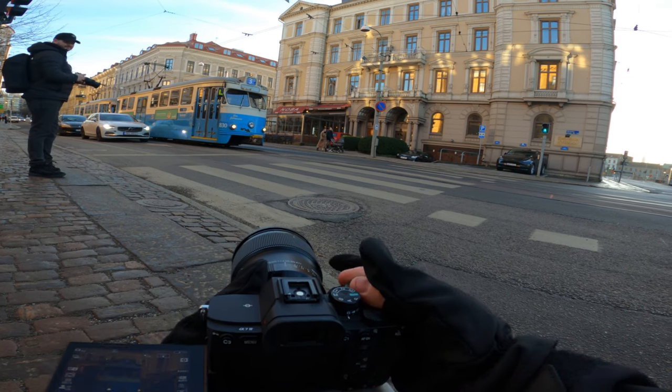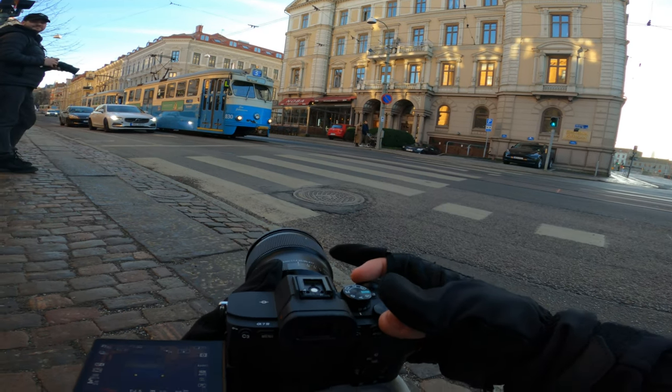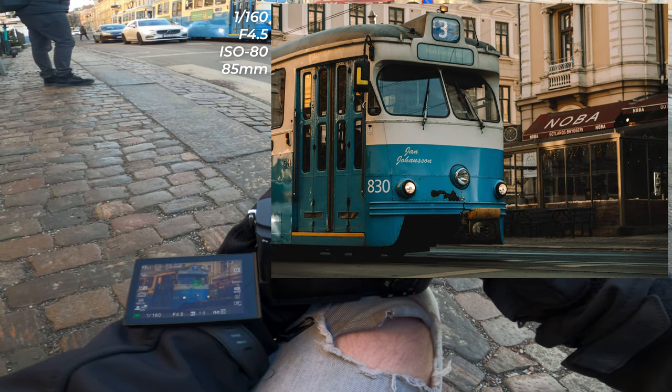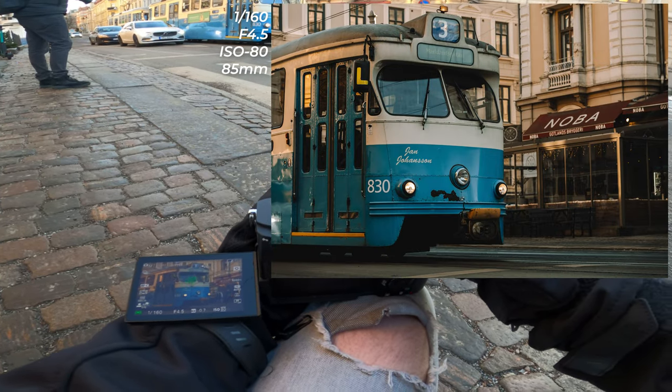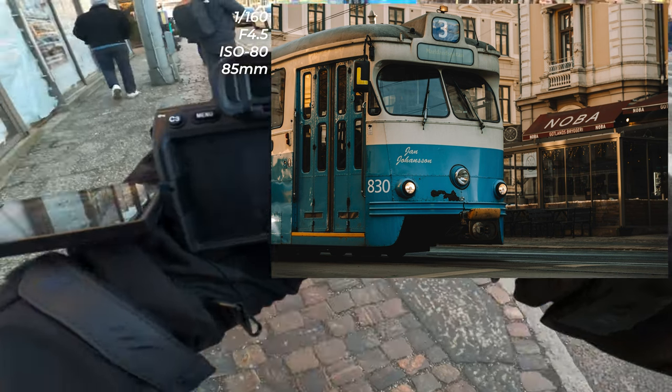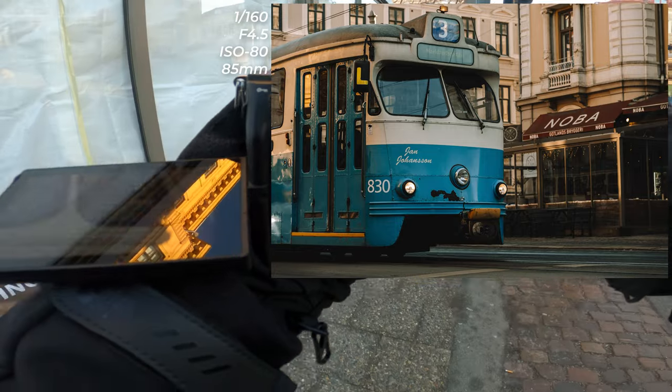Check out that shot — that is sick. Now bring up the aperture a bit. That photograph right there is one of my favorite photographs of trams today — that is clean.